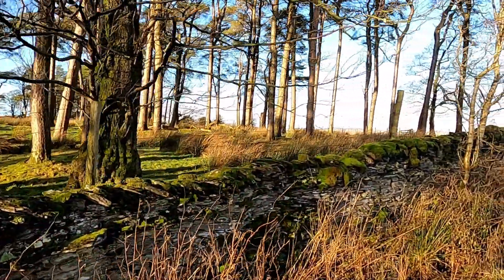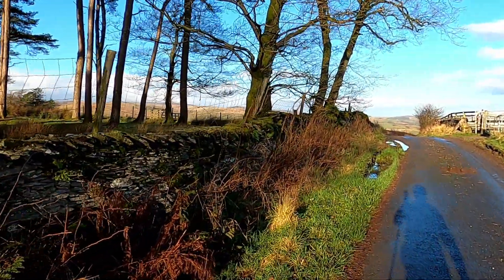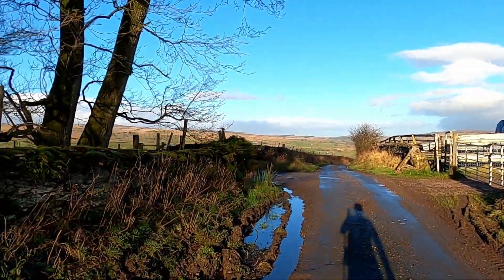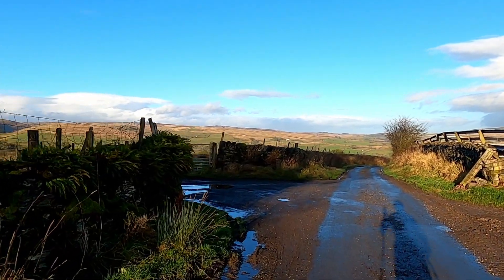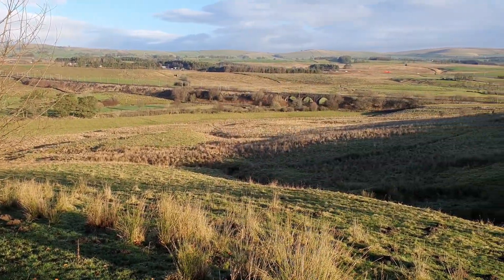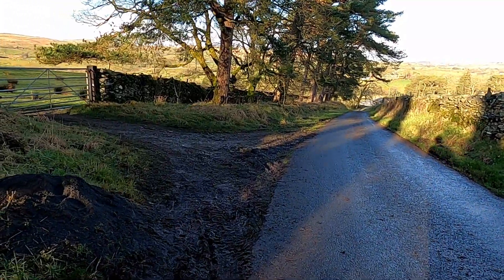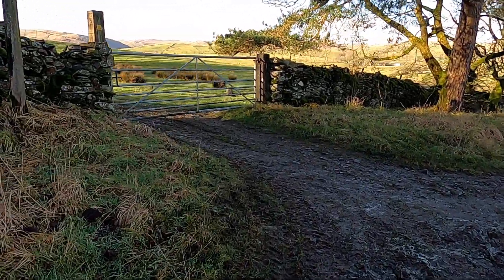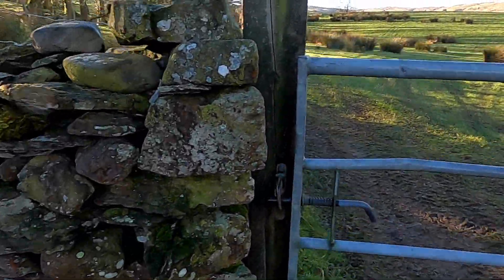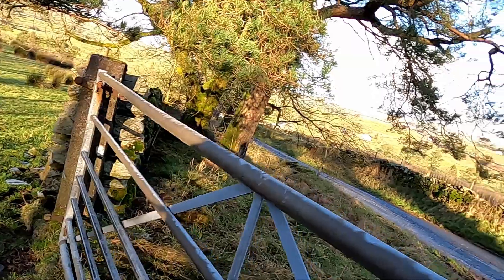The weather has suddenly really picked up which is lovely, so hopefully it'll stay like this for a bit. When I drove up here it was quite grim so I'm glad that the forecast wasn't completely wrong. I'm now turning off the road again and onto a footpath. The road does carry on down into the valley and then across and I'll be meeting the same road further up. It's always nice to go on the footpath through fields.